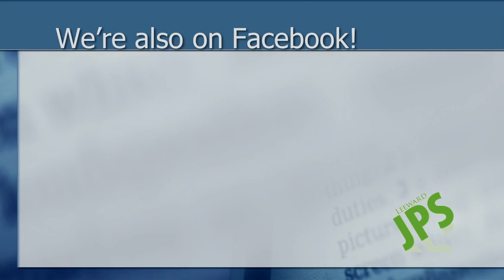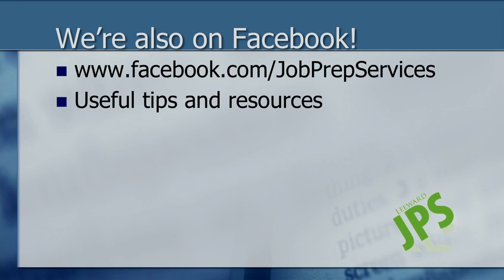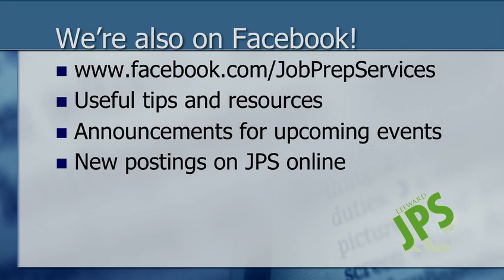In addition to JPS Online, we are also on Facebook at www.facebook.com slash job prep services. We have a number of useful tips and resources there, as well as announcements for all upcoming events. All new job postings listed on JPS Online are also posted through Facebook. And last but not least, you'll find a lot of funny photos there.